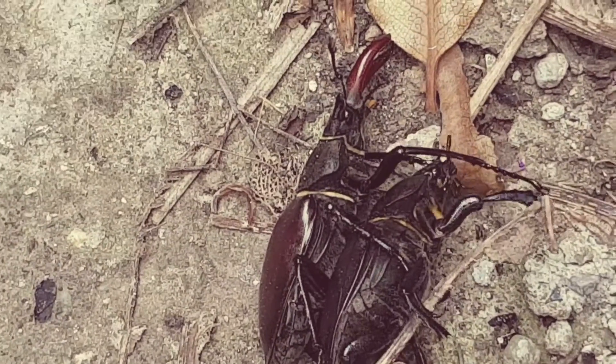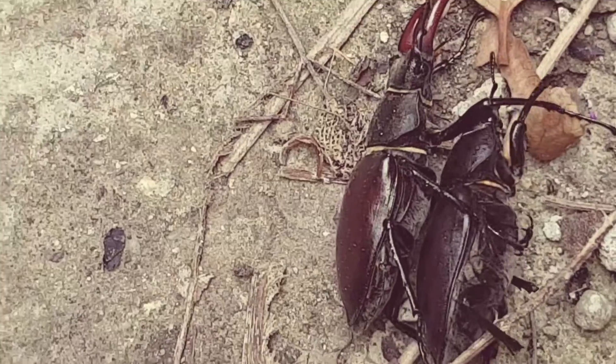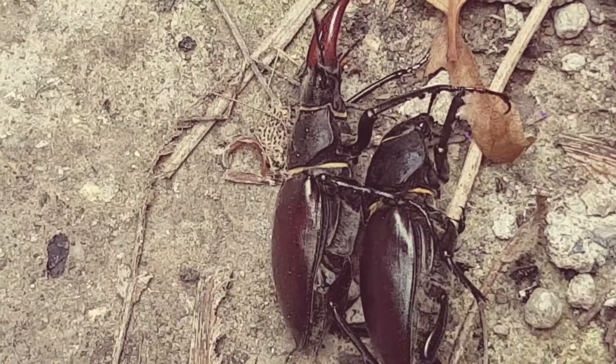In the UK the stag beetles are dying out quite quickly, so it's quite an honour to see this. I thought I'd just film it so I can let people see it. I'm very happy to see this today. Amazing — the old stag beetles.